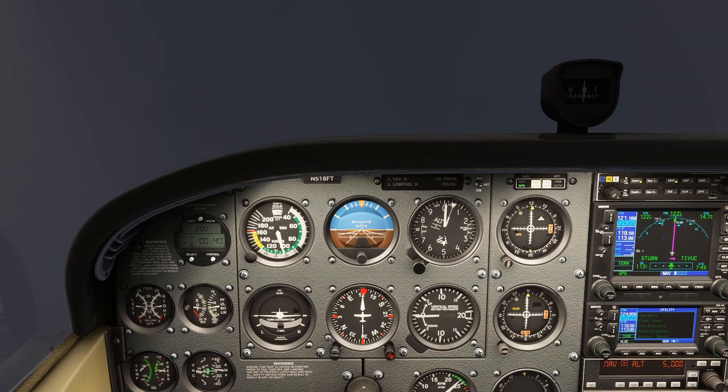Do GPS errors occur? They're certainly not supposed to, but as pilots, we're trained to always have a backup plan. Here we are flying IFR in the clouds, following a GPS route navigating off our Garmin 530.